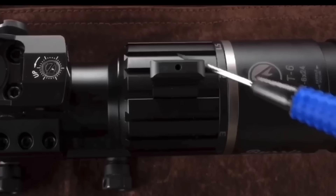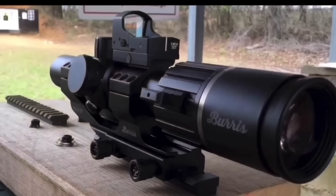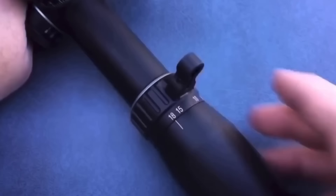Now I'm not big on these little package scope deals, but this Burris RT6 is really something special. With the Fastfire 3 red dot, the 1-6x24 RT6 — which by itself is just a badass freaking scope — it also comes with the PEPR mount. This is a great low-powered scope. You can't beat it.